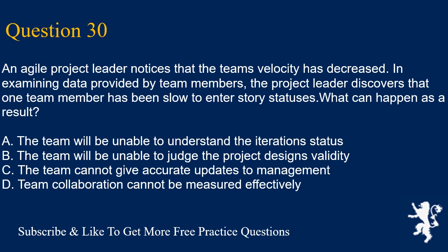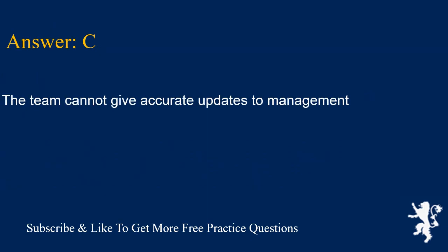Question 30. An agile project leader notices that the team's velocity has decreased. In examining data provided by team members, the project leader discovers that one team member has been slow to enter story statuses. What can happen as a result? A. The team will be unable to understand the iteration's status. B. The team will be unable to judge the project design's validity. C. The team cannot give accurate updates to management. D. Team collaboration cannot be measured effectively. Answer is C. The team cannot give accurate updates to management.